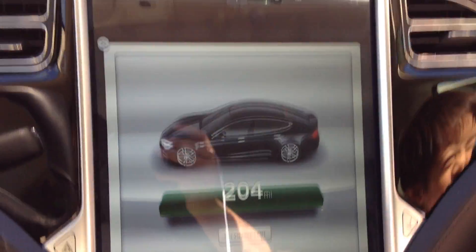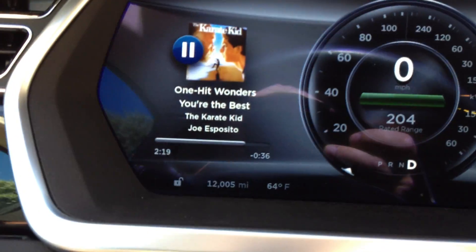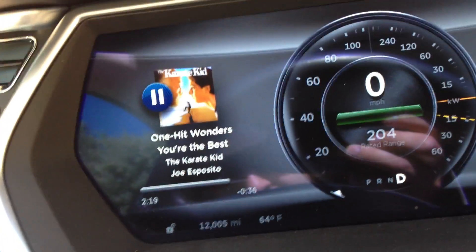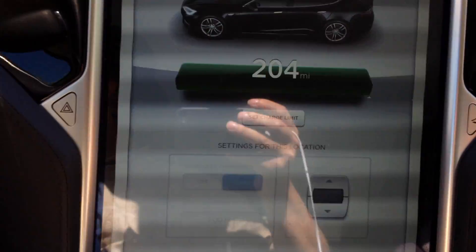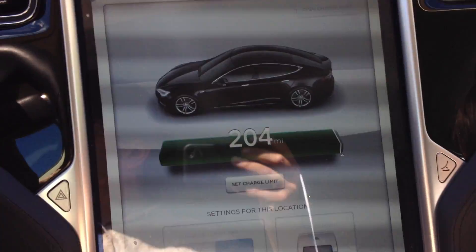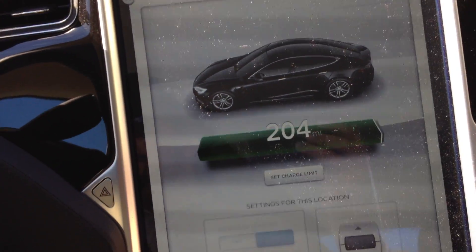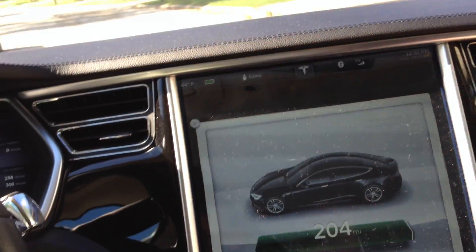Just a quick 12,000 mile update. Very sunny out. I don't know if you guys can see, I'm at 12,005 miles. Just did a range charge to see what my full charge range is. As usual, the taper off seems to take forever nowadays.